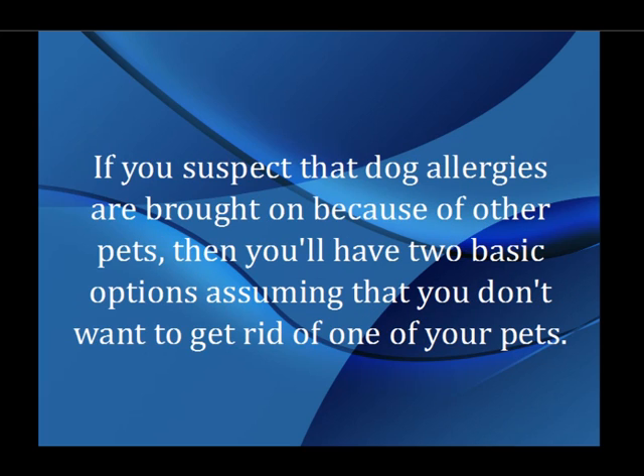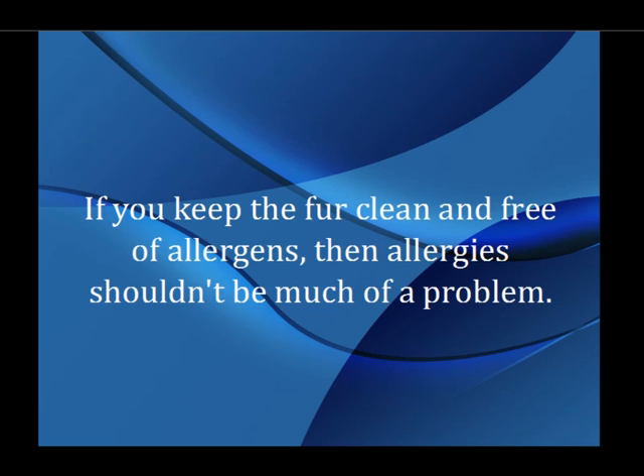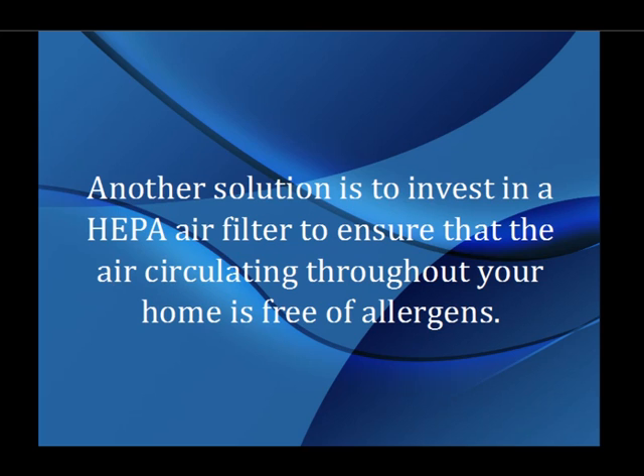If you suspect that dog allergies are brought on because of other pets, then you'll have two basic options assuming that you don't want to get rid of one of your pets. An effective solution is to ensure that you wash your pets on a regular basis. If you keep the fur clean and free of allergens, then allergies shouldn't be much of a problem. Another solution is to invest in a HEPA air filter to ensure that the air circulating throughout your home is free of allergens.